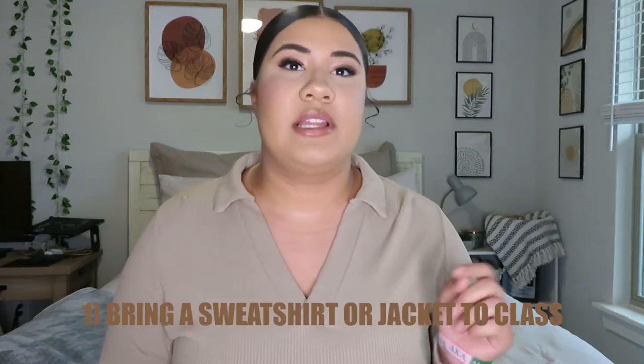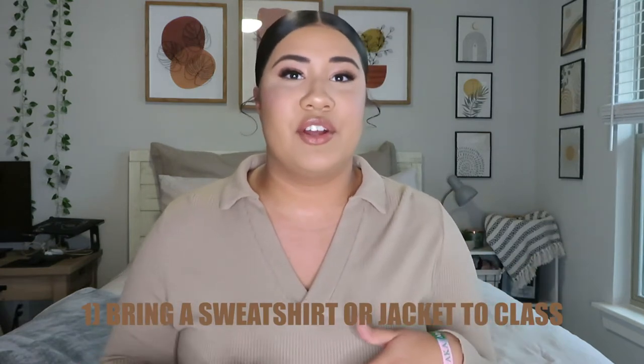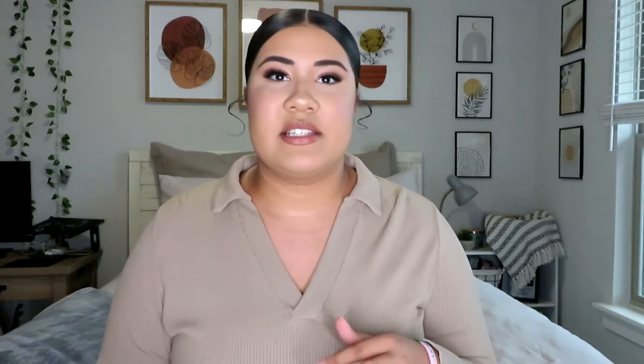The first thing you're going to want to do is make sure to bring a sweatshirt, jacket, or something to put over your clothes. Some classes are two and a half hours, some are five hours, some are only 50 minutes, but college classrooms are so much colder than everywhere else on campus. Be sure to bring a sweatshirt or hoodie because you don't want to be stuck freezing.